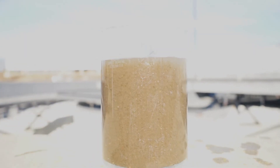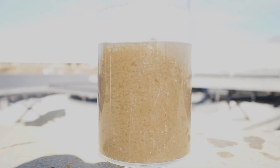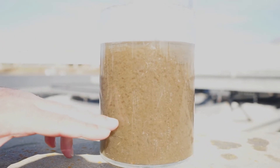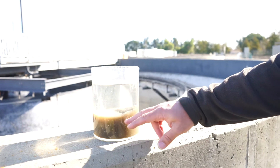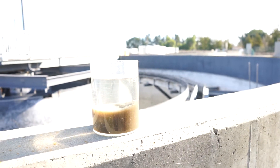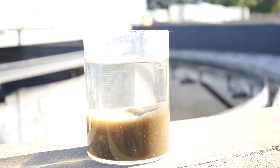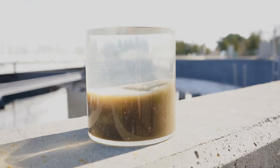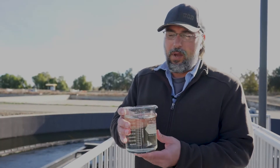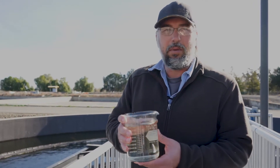This here is our water from the oxidation ditch, and this is kind of how our clarifier would work. Our lab takes samples from the ditch every day, and our water eventually has to settle at the bottom — that's what the clarifier will do. After about 30 minutes or so, all those heavy solids will be built up at the bottom, and it'll be nice clear water on top. From here, they head over to the filters, where if we do have any suspended solids in our water, our filters will take care of any remaining solids.